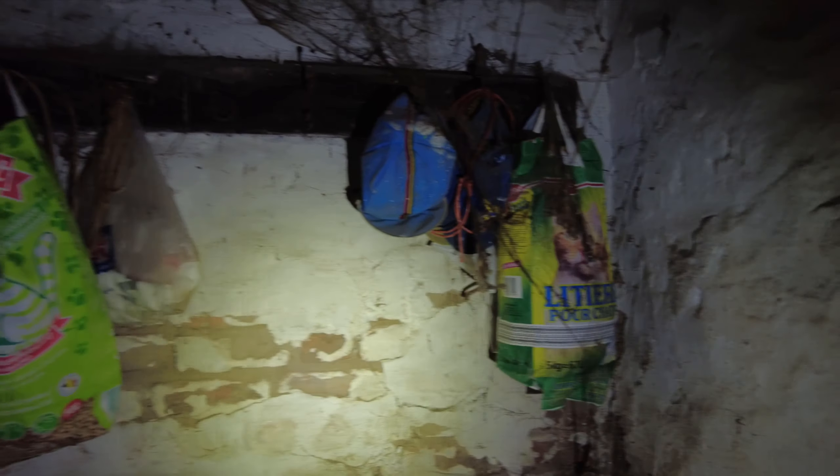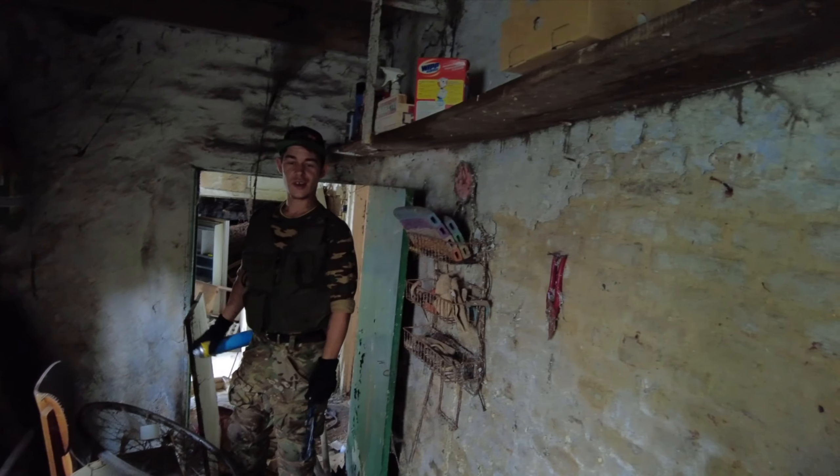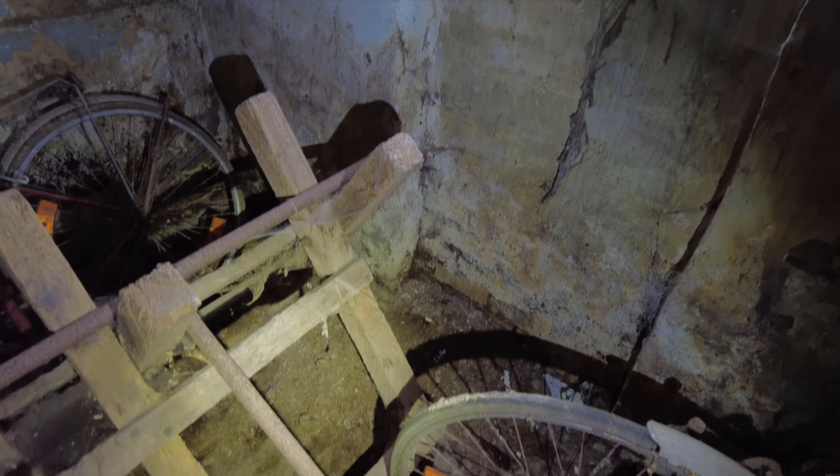A lot of plastic bags are hanging here. Also another bicycle. This is gonna be some kind of barn that has been used for storing things and placing work tools — that kind of stuff. Some work tools are just laying down here. I don't know what this box is — I think it's empty. It could have been used for everything.